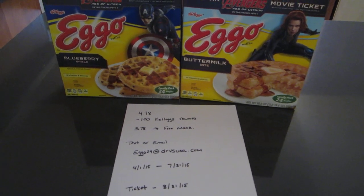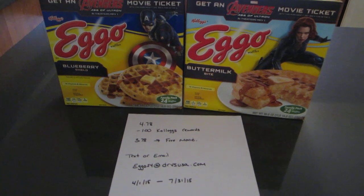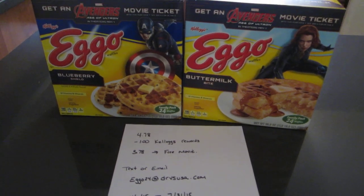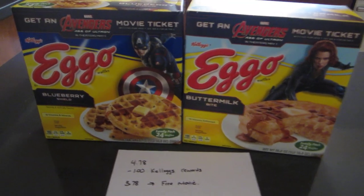Hey guys, it's Lisa with LA Savings and I have a Walmart deal for you today. The deal is when you purchase specially marked boxes of Eggos — this is the 24-count, the big family pack — you'll get a free movie ticket.